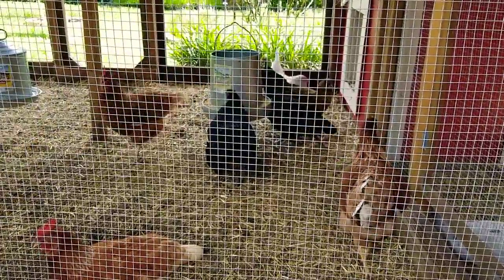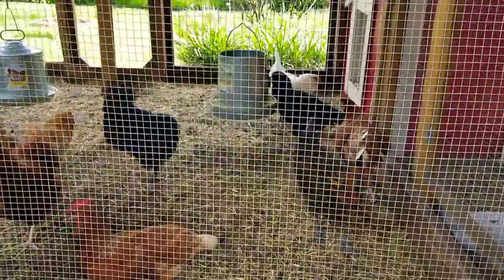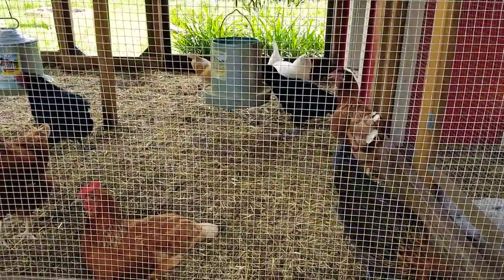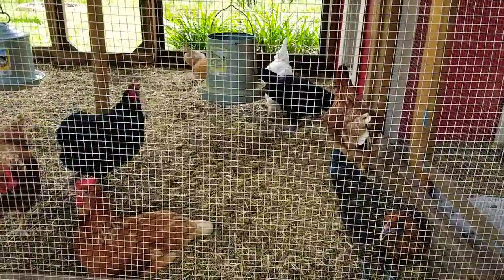Hello and welcome to Cole's Backyard Coop. It's a hot afternoon here in Florida — 91 degrees, maximum humidity.